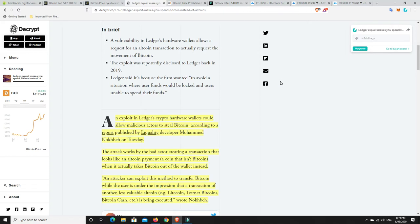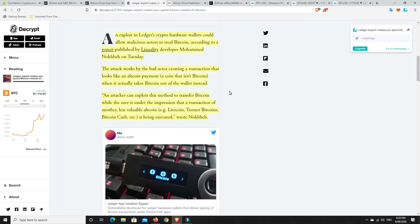So it's been running since 2019, and they didn't want to lock down everyone's Bitcoin funds, so they just let it go on. I'm guessing it wasn't happening all the time, otherwise this would have been a massive issue long before. An exploit in Ledger's crypto hardware wallets could allow malicious actors to steal Bitcoin, according to a report published by developer Muhammad Nohbeh on Tuesday.